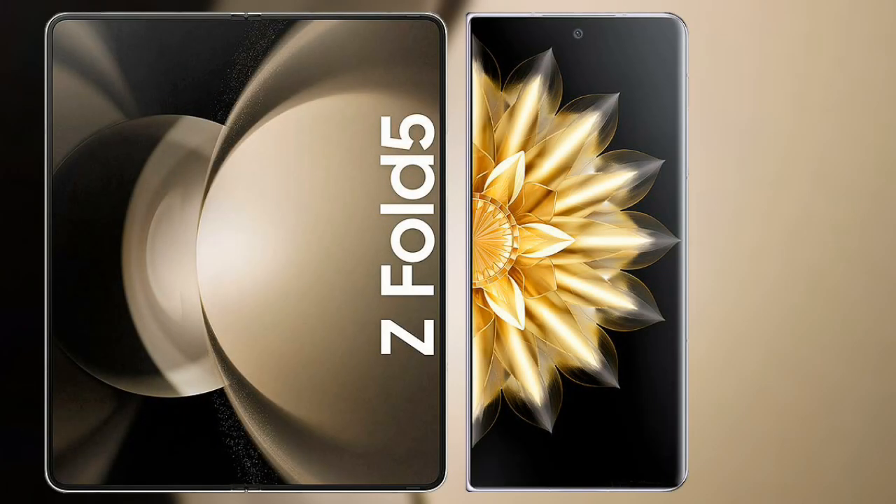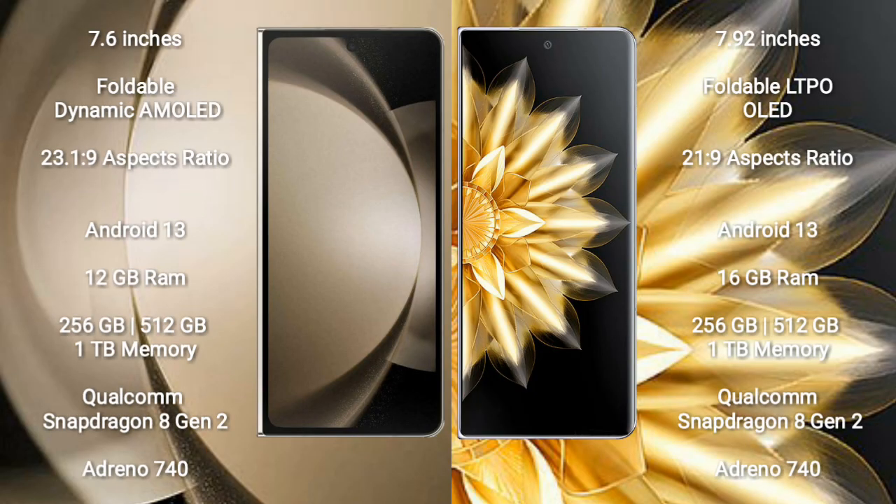I will compare the new Samsung Galaxy Z Fold 5 with Honor Magic V2. Samsung Galaxy Z Fold 5 comes with a 7.6-inch foldable dynamic AMOLED display with an aspect ratio of 23.1:9. Honor Magic V2 comes with a 7.92-inch foldable LTPO OLED Plus display with an aspect ratio of 21:9.